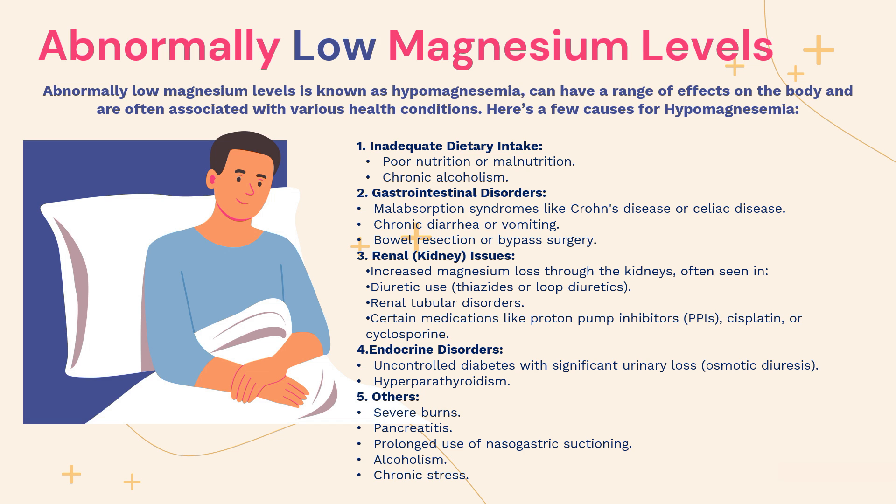Number three is kidney diseases: increased magnesium loss through kidney diseases is often seen with diuretic use, such as thiazide or loop diuretics, renal tubular disorders, and certain medications like proton pump inhibitors, cisplatin, or cyclosporine. Number four is endocrine disorders, including uncontrolled diabetes — which can cause significant urinary loss of magnesium due to osmotic diuresis — and hyperparathyroidism. Number five includes other causes such as severe burns, pancreatitis, prolonged nasogastric suctioning, alcoholism, and chronic stress.